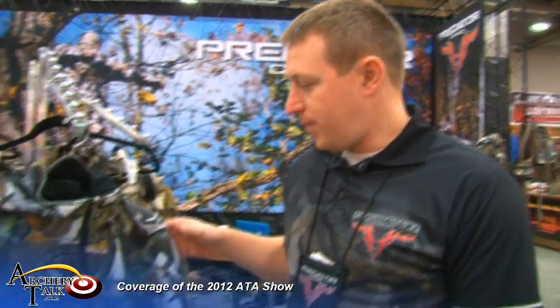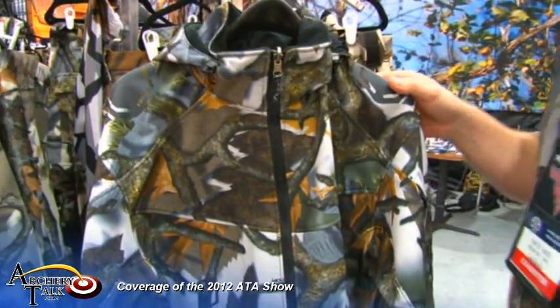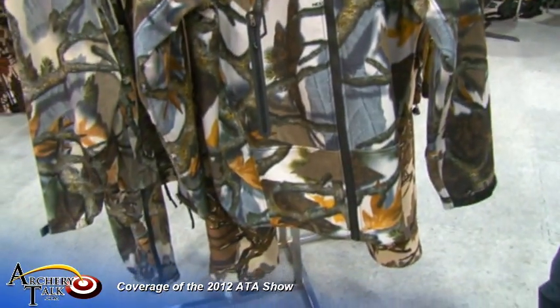Hi, I'm Chris Hood with Predator Camo, and new for 2012 is our new High Plains jacket and pants. Something we're real excited about for this year. We're expecting it to be a real popular product for us.